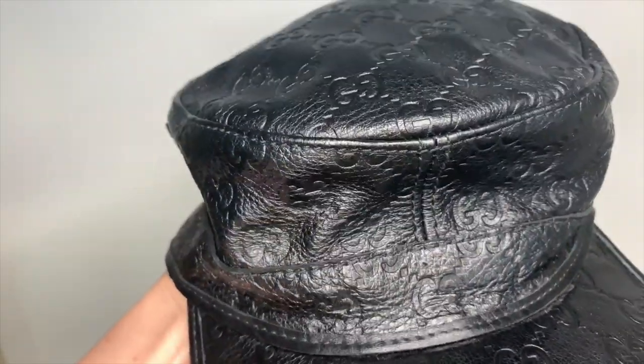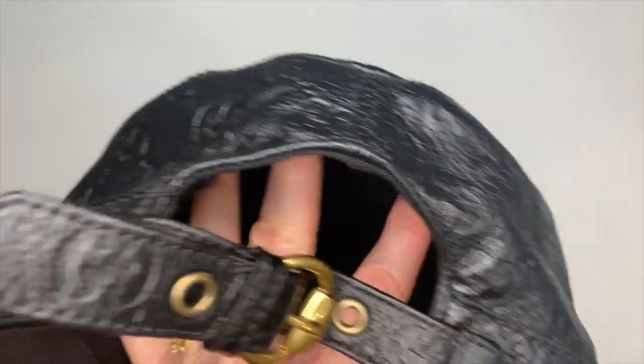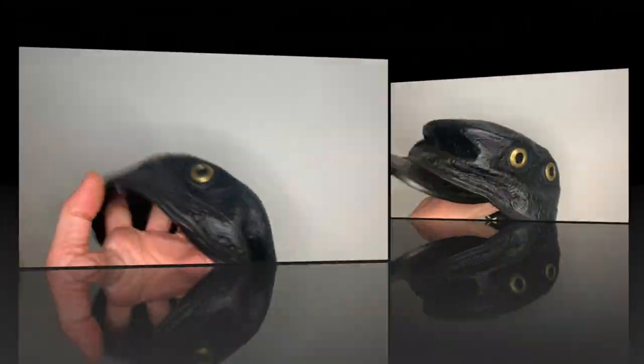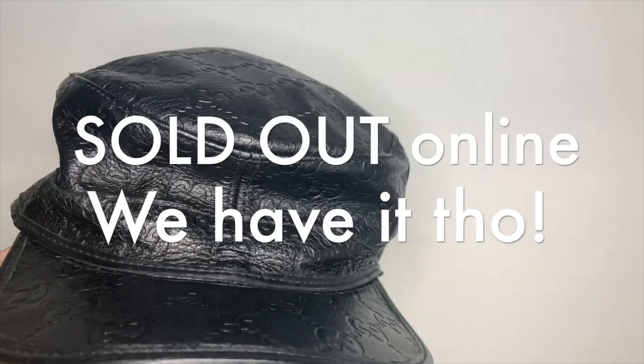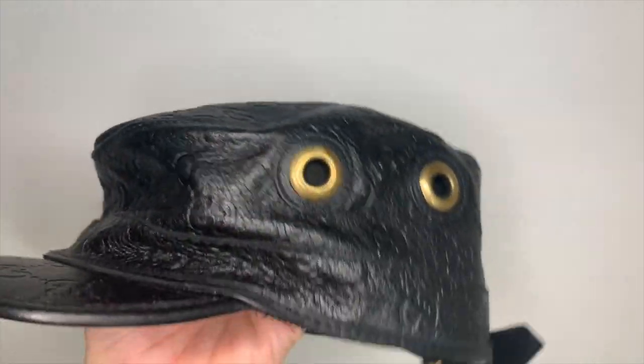So those are the four details of this authentication: the label is consistent, the leather is consistent, the stitching, and the serial number. This is very rare vintage and I do believe this is 100% authentic Gucci. Please register on our site to purchase — going out for sale today.